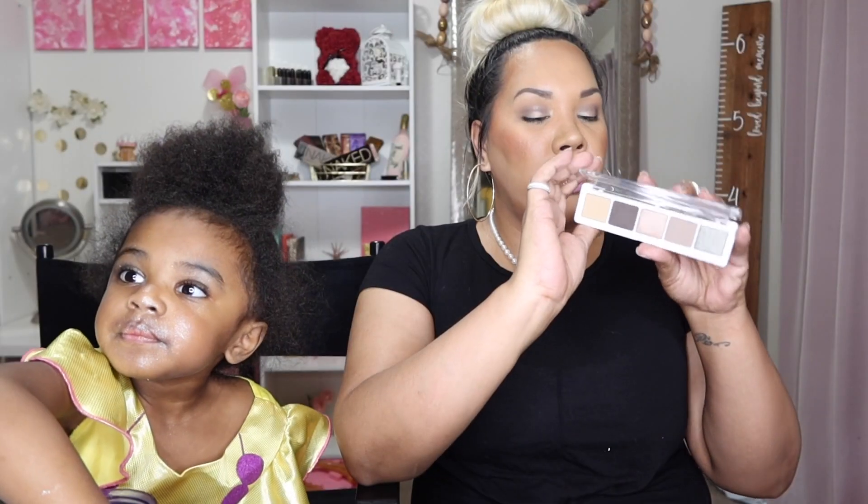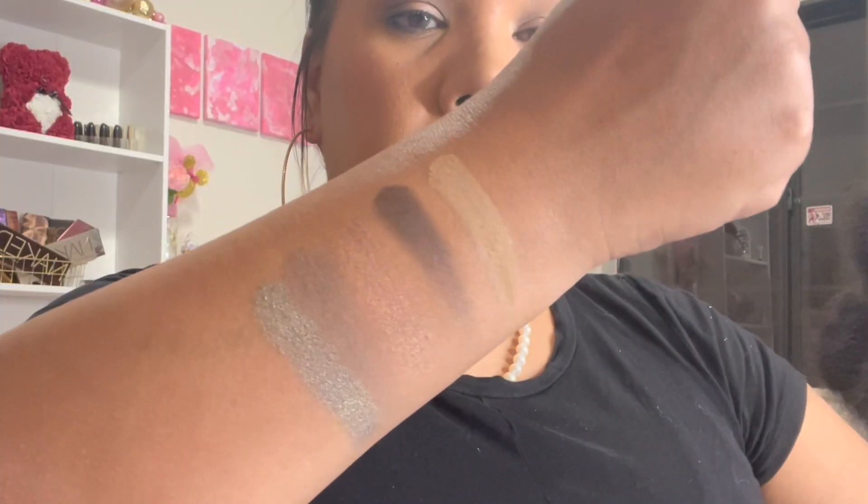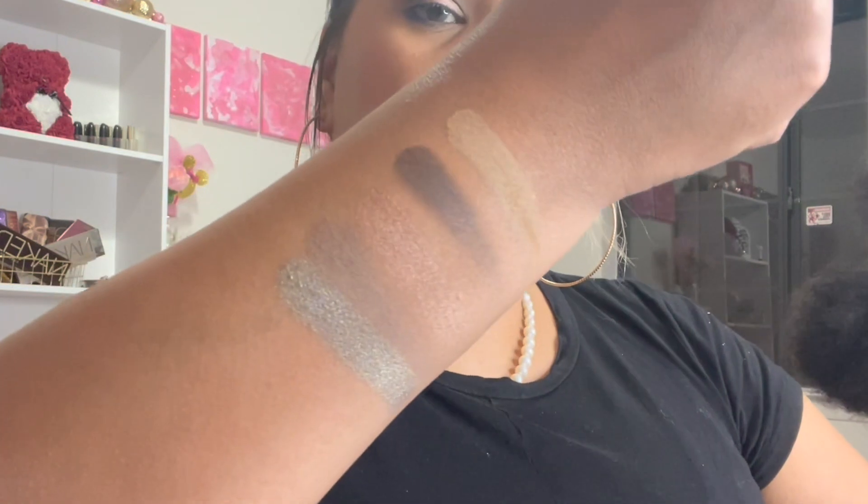The first thing I see is this Natasha Denona palette. Retails for $48. It is Ayana — this is what she looks like. Super, super pretty. Not mad at this palette. I used this palette today to create this look, and I'm honestly super happy with it. I didn't use anything but this palette, and it came out really nice and simple. I'll go ahead and swatch them for you really quickly. The quality is always there with her products, honestly.